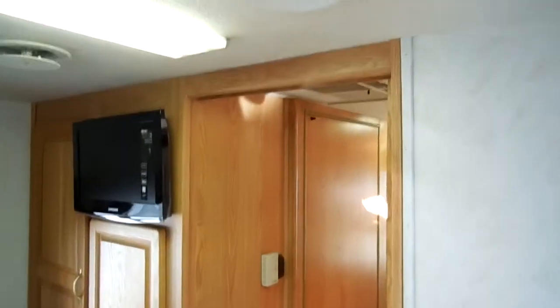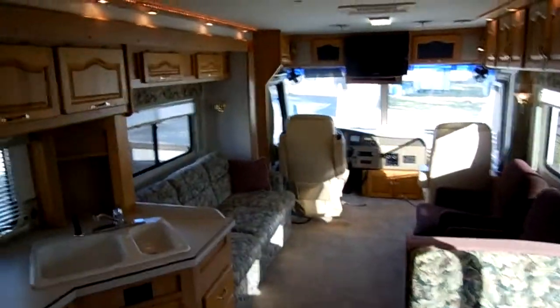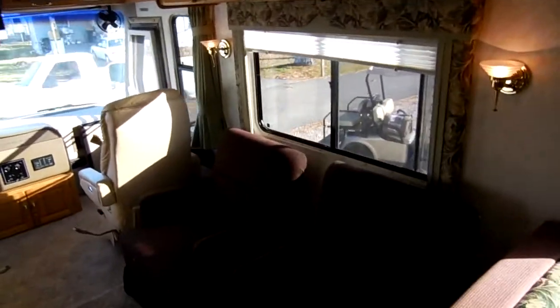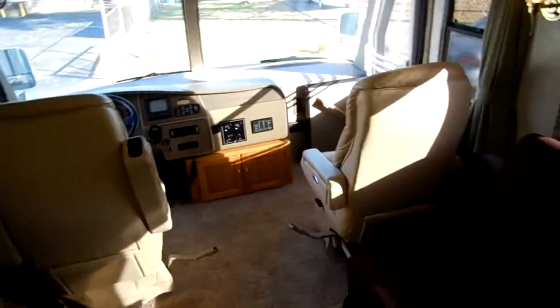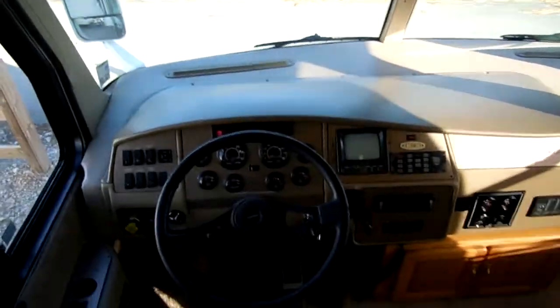We have sold RVs to buyers in all 50 states — including Hawaii and Alaska. We've sold hundreds all over Canada and shipped them overseas to Australia, England, and Italy. It doesn't matter where you live; if you look around enough, you're going to find a Parkway RV sticker on somebody's motorhome or camper. If you decide you want to buy this RV, we offer nationwide delivery. If you want to fly in, we'll pick you up from the Chattanooga, Tennessee airport for free during business hours. We can also help you rent a tow dolly or arrange a rental car drop-off.